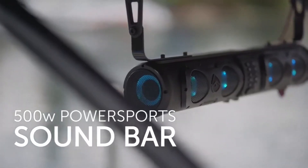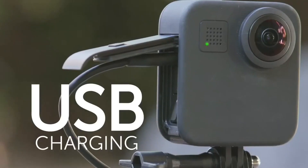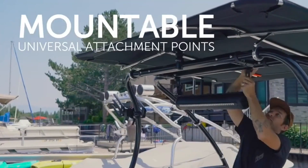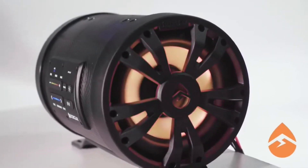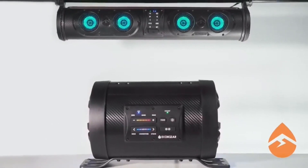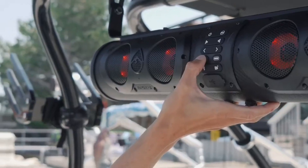It's waterproof and resistant to dust and dirt, making it ideal for boating or quad-biking adventures. The speaker boasts a robust 500W power output and can last for around 20 hours on a full battery charge. With eight speakers, including two bass ones on the sides, it's a powerhouse for sound quality. Plus, it has a built-in microphone for calls and Bluetooth 5.0 compatibility, along with both AUX input and AUX output.